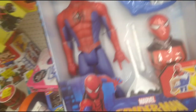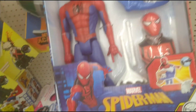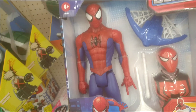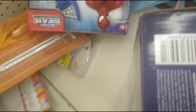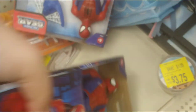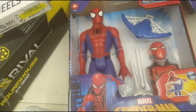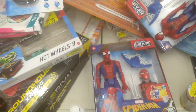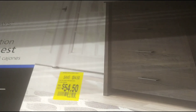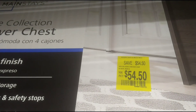I also found Spider-Man Gear Titan Hero Series. Here in store he's $19, but online he's actually $11. It's cheaper, and that happens quite often - I've noticed lately that online a lot of the stuff is cheaper. They also have this nice chest side for $54, down from $109.